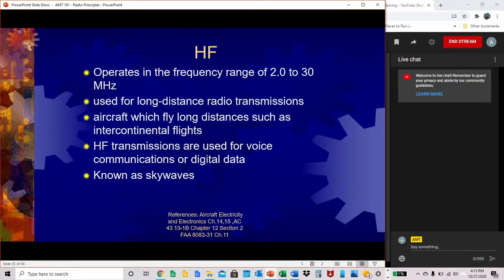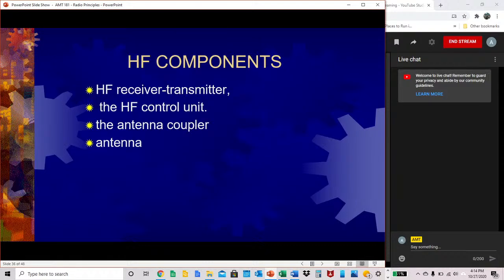High frequency operates on the frequency range of 2.0 to 30 megahertz and is used for long-distance radio transmissions such as intercontinental flights. High frequency transmissions are used for voice communications or digital data, and are known as sky waves. HF components include the receiver-transmitter, the high frequency control unit, an antenna coupler, and the antenna itself.